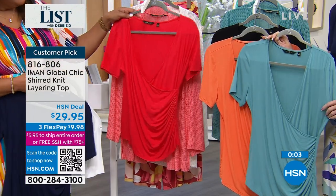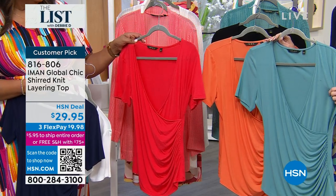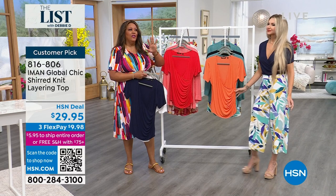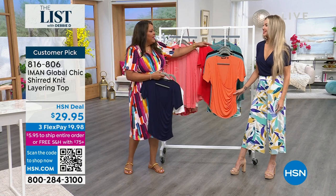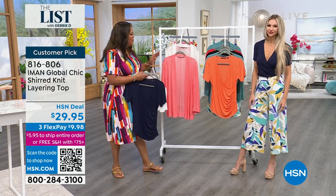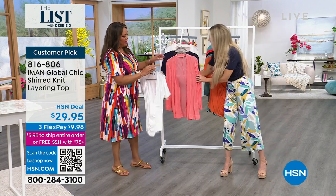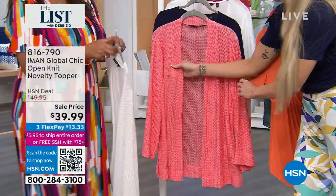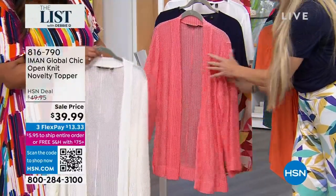We have 70 left in the coral rose and only 80 left in the dusty turquoise — very limited. And the novelty topper goes back with these tops. It's a fun stretch mesh fabric — a herringbone. It's so cool the way it's done. Iman always brings us something in stretch mesh because it's so fun. These colors and this fabrication — it's just breathable and light.